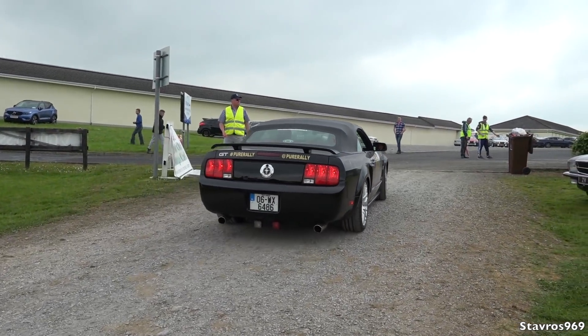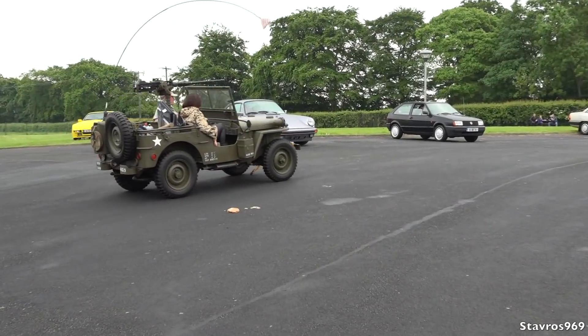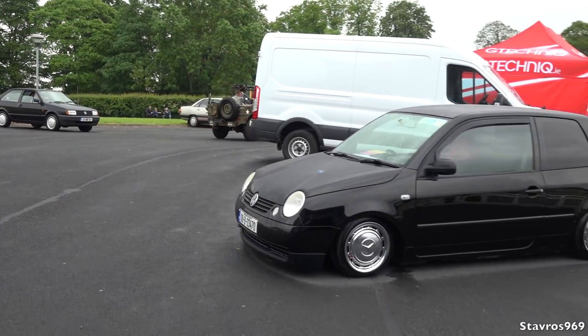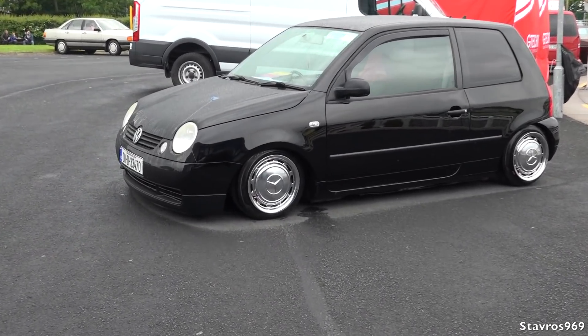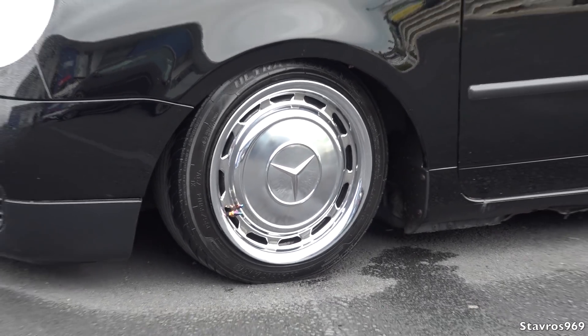Off he goes in the GT. We've got a Jeep pulling out there — very nice army Jeep. But what is this Volkswagen Lupo doing with Mercedes wheel caps? What is that?